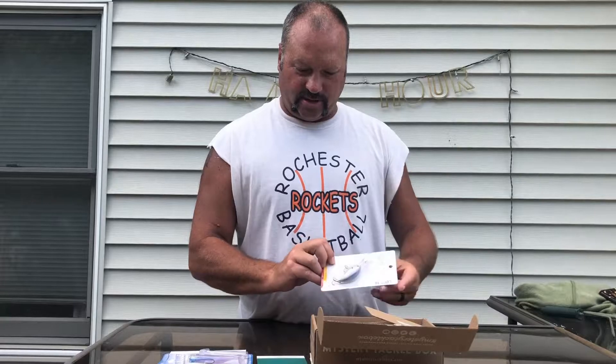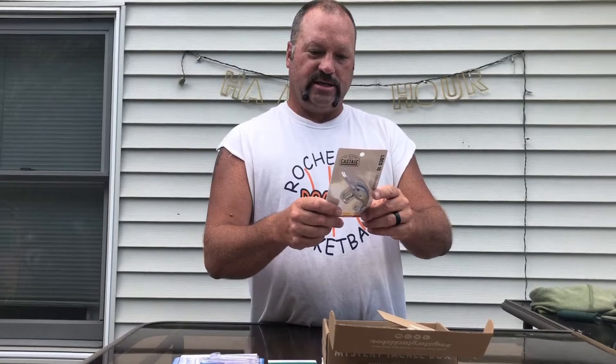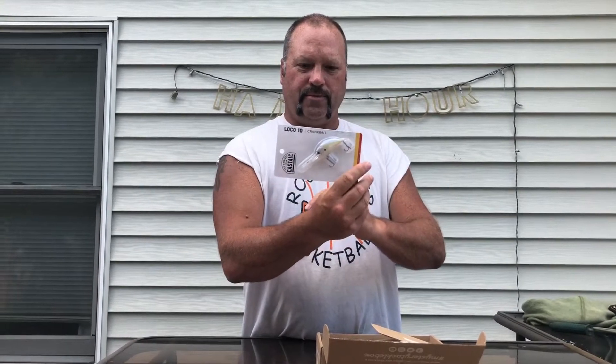The second thing is the Kastic Loco 10. I'm not sure about Kastic — it's manufactured in Trenton, Texas. It's a three and a half inch, half ounce, ten foot to five-to-ten foot deep diving crankbait. I'm pretty happy with that — one of my favorites.